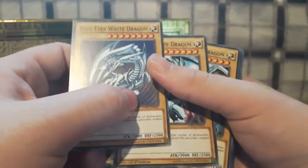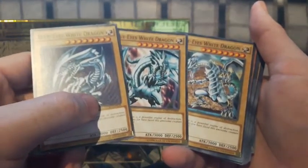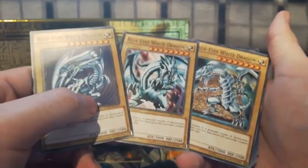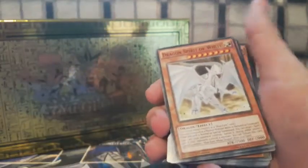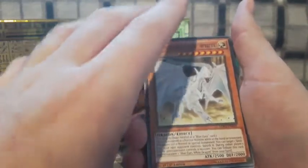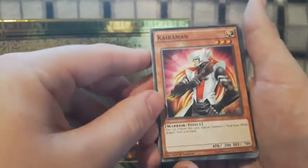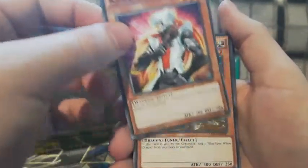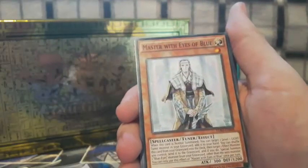We've got Blue-Eyes White Dragon — I just love the card so much — and a second Blue-Eyes, and a third! Three different artworks of the Blue-Eyes White Dragon. I would have been happier if they stuck to the original artwork for all three, but I guess they want to make fans happy. We've also got the new Dragon Spirit of White, Kaiba's Alter Ego — Kaibaman, the White Stone of Legend, White Stone of Ancients, Protector with the Eyes of Blue, and Master with Eyes of Blue.